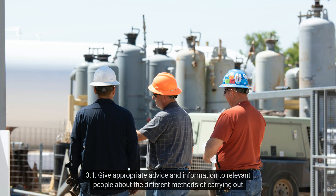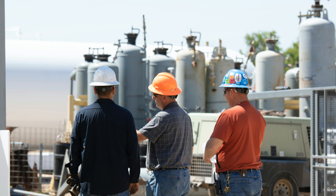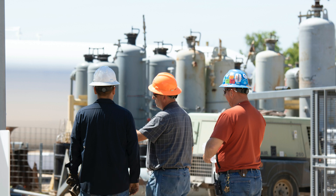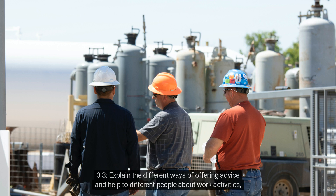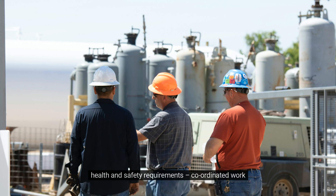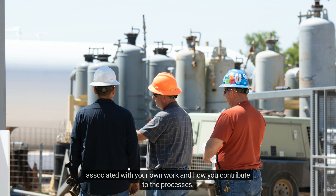Criterion 3.1: Give appropriate advice and information to relevant people about the different methods of carrying out occupational work activities to achieve the required outcome. Work-based evidence could include method statements, permits to work, RAMS reviews, and toolbox talks. Criterion 3.2: Explain the techniques of encouraging questions and requests for clarification and comments. You should talk about how you personally confirm information has been received and encourage two-way dialogue. Criterion 3.3: Explain the different ways of offering advice and help to different people about work activities in relation to progress, results, achievements, occupational problems, opportunities, health and safety requirements, and coordinated work. You should respond to each point individually, backing responses up with examples from your own work.